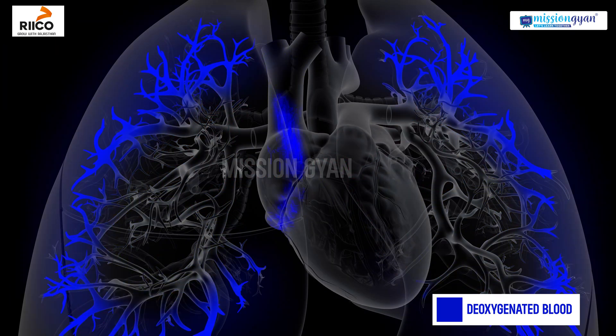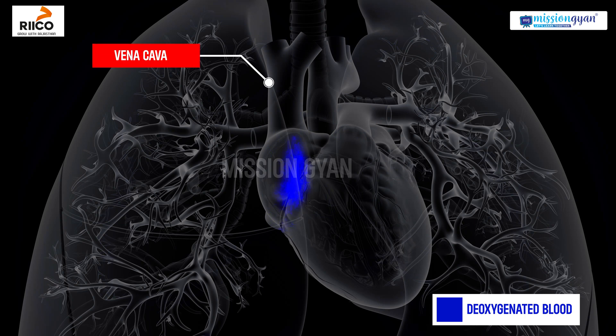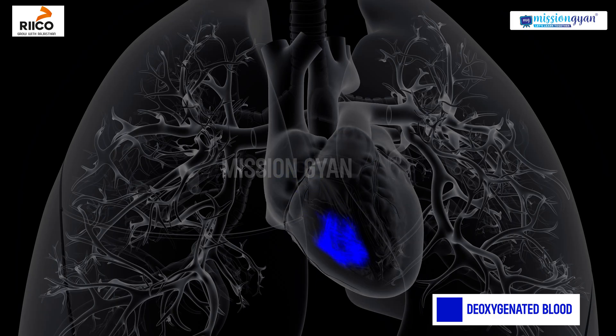Deoxygenated blood returns to the right atrium of the heart from the body through the superior and inferior vena cava. The right atrium then contracts, pushing the blood through the tricuspid valve into the right ventricle.